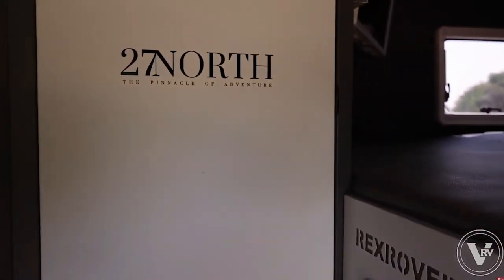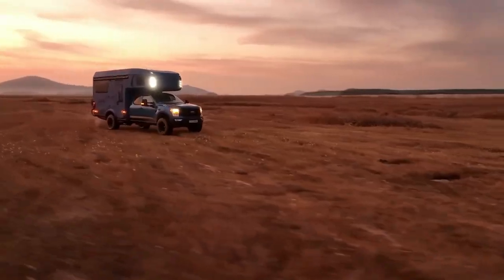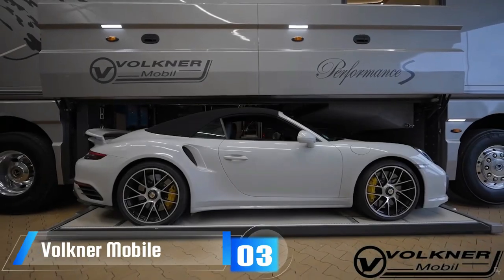However, this level of comfort comes at a cost. To own the Rex Rover, you'll need to save up, as it starts at $350,000. It's a home on wheels for those who love adventure and comfort.